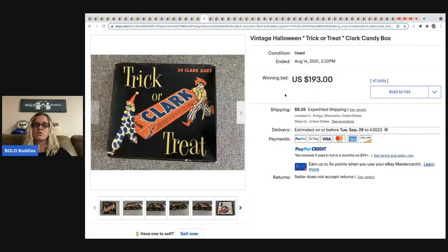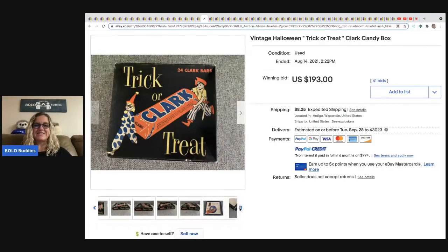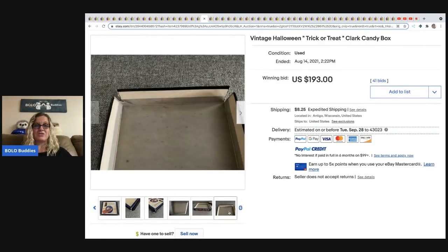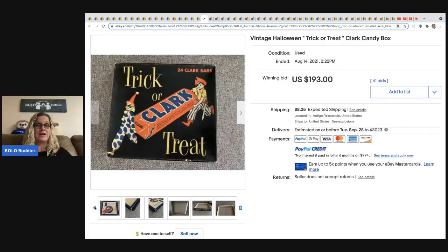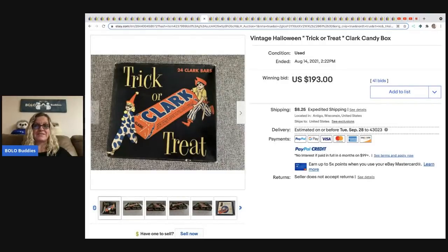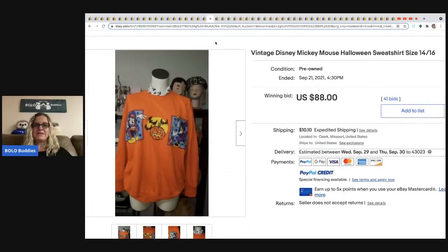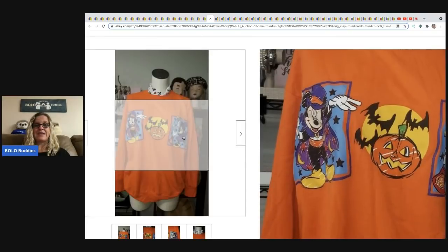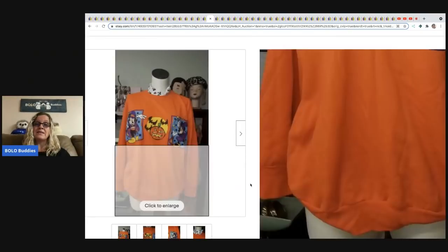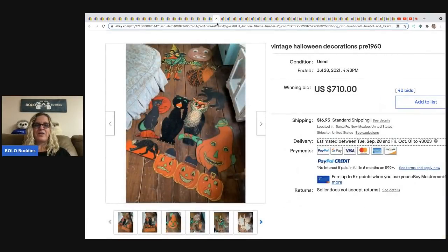Next is a vintage Halloween trick-or-treat Clark candy bar box. The sides are split and it's not in great condition, but it has cool Halloween graphics and sold for $193 with the buyer paying shipping. The next item is a vintage Disney Mickey Mouse Halloween sweatshirt in plus size 14/16. It has vintage appeal and Disney characters going for it — sold for $88 plus shipping.